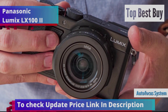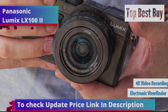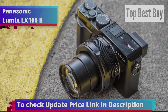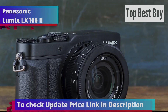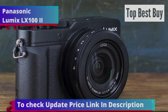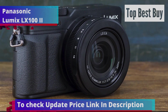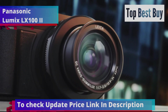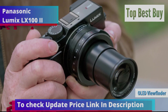It features an agile autofocus system, a robust body, sharp 4K video recording, and a useful electronic viewfinder, making it a well-rounded choice for photographers. While its aesthetics might not be groundbreaking, the controls, ergonomics, and operation of the dials are highly intuitive. The LX100 II's electronic viewfinder has seen significant improvements over its predecessor, providing a clear and precise view of your subjects. The camera's ability to shoot 4K video ensures high-resolution footage with vibrant colors and fine details. The viewfinder uses an OLED screen, delivering outstanding image clarity.